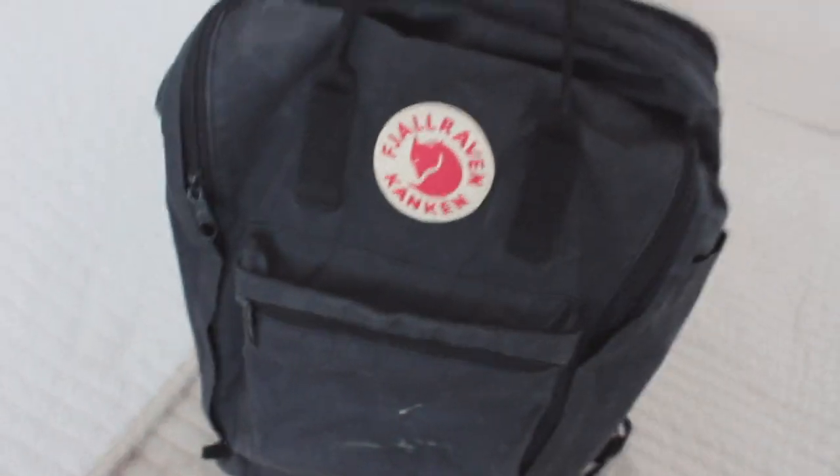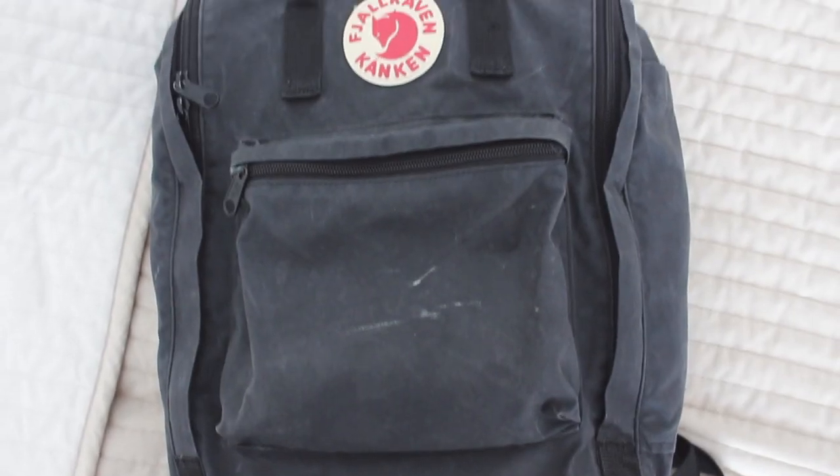It also has some damage but overall it still looks very good. This Kanken is the 17-inch one — it's the biggest one they have — because I used to carry around a lot of stuff. I kind of regret getting it because it's a little bit too big, and also it's a little too big for my laptop. I have a 13-inch laptop. If you want to buy a Kanken, I would recommend it — they look cool and they last for a long time. This bag has three compartments so let's go through each one together.